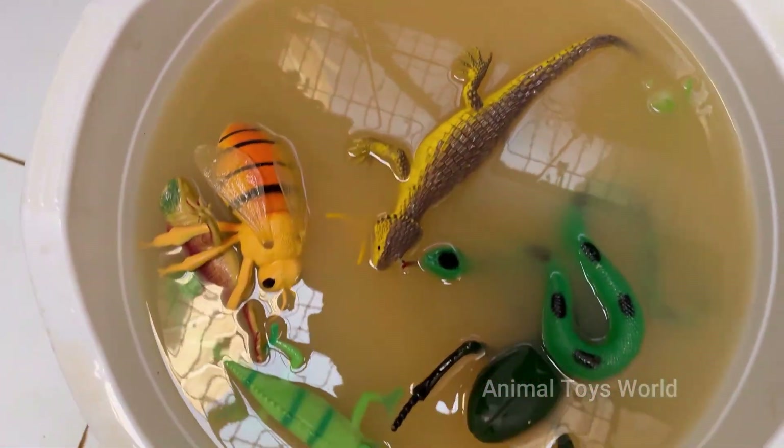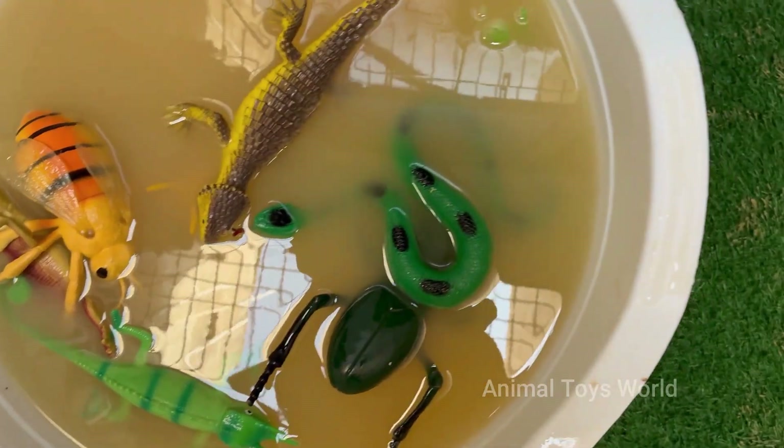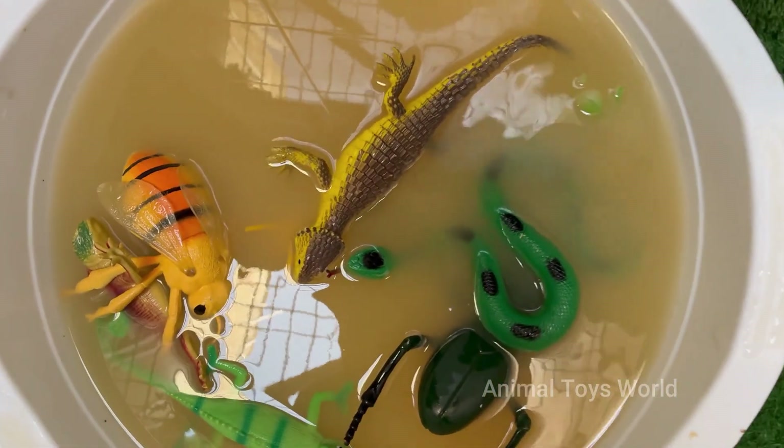The gecko's sticky feet let it walk on the ceiling. Discover the ultimate survival showdown: will the horned lizard's camouflage fool the clever ant? Can a clumsy caterpillar outsmart a hungry anole? Get ready to see nature's most fascinating secrets up close.